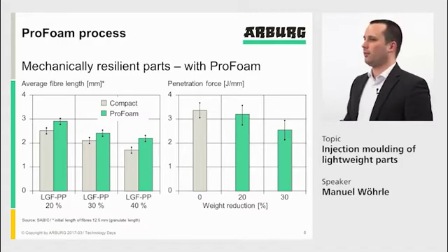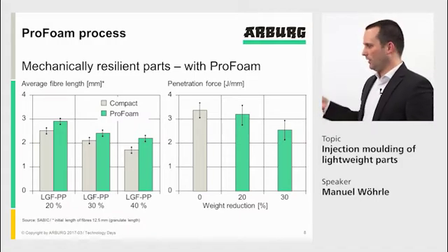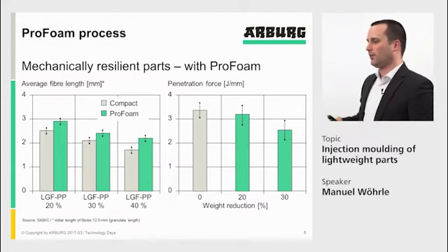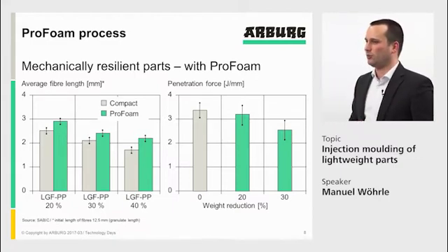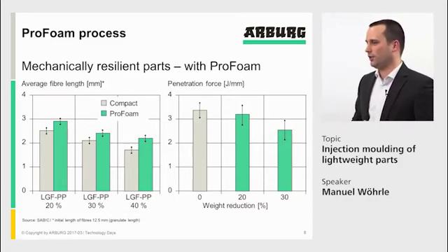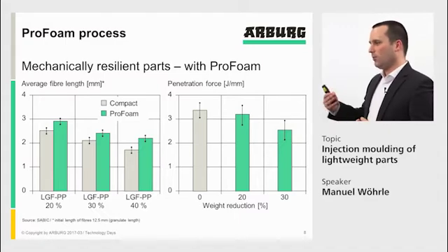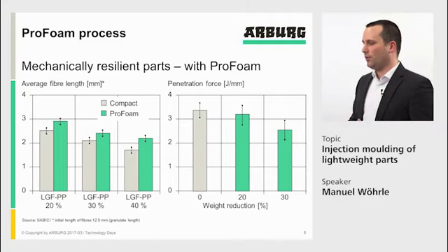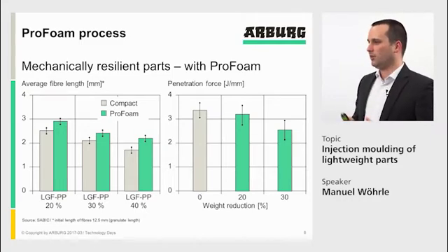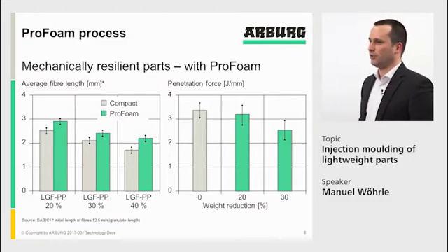In that case, we looked at penetration force with weight reductions of 0, 20, and 30%. You can see that up to 20% weight reduction, we are almost at the same level in terms of penetration force. So you can achieve weight reduction, but with the longer fibers you can still maintain good mechanical properties. This is a big potential of the ProFoam process — the use of long glass fiber material.